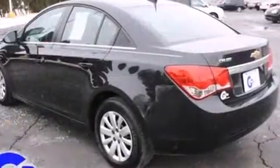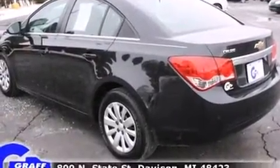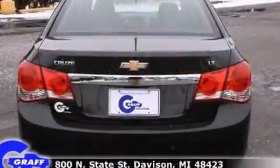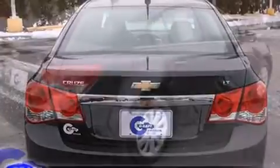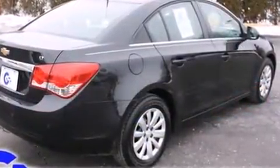Well-tuned suspension and stability control deliver a spirited yet composed ride and drive. Top features include air conditioning, delay off headlights, one-touch window functionality, and much more.